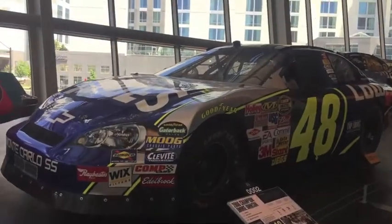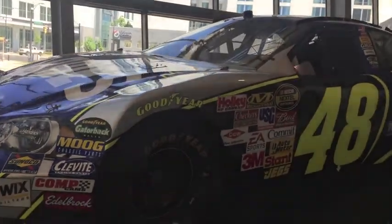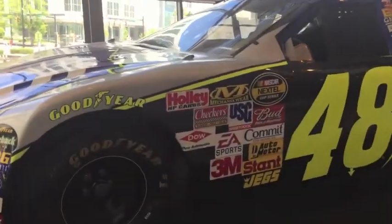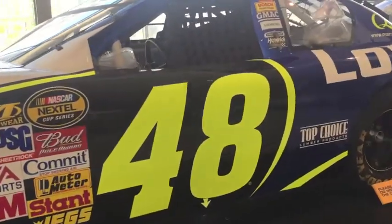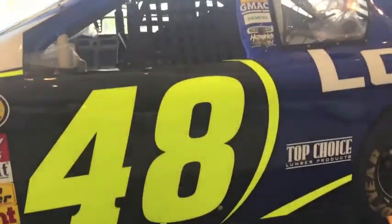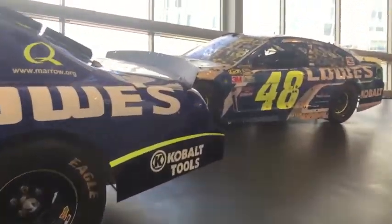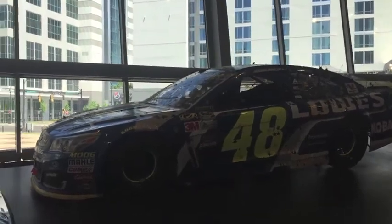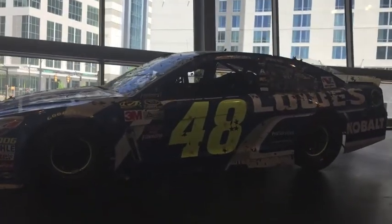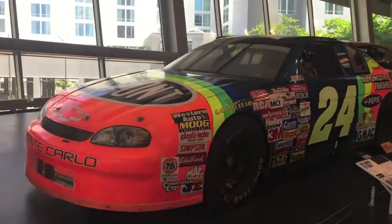Right here — two of my favorite cars of all time. This is a 2006 car that Jimmie Johnson drove for his first championship with a Lowe's Chevy, and the 2016 one right there is his final championship car. Look at that — just an amazing-looking car.